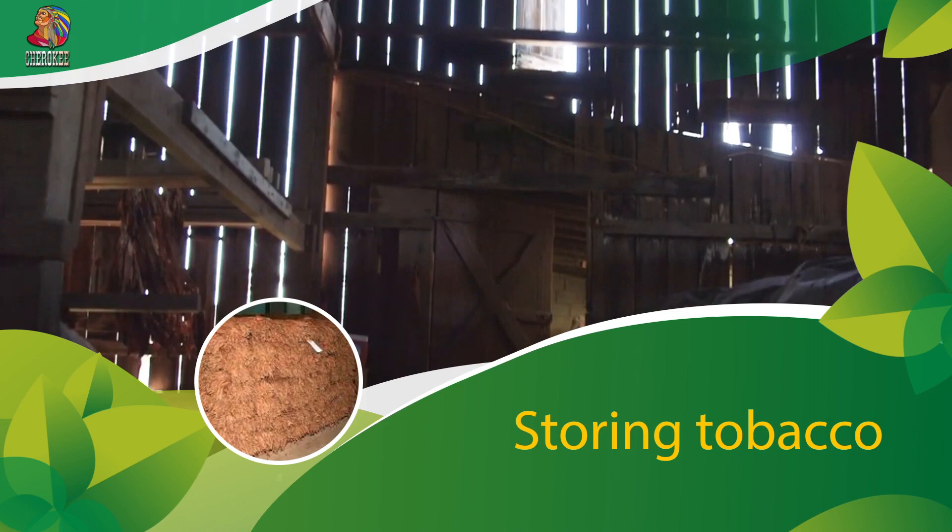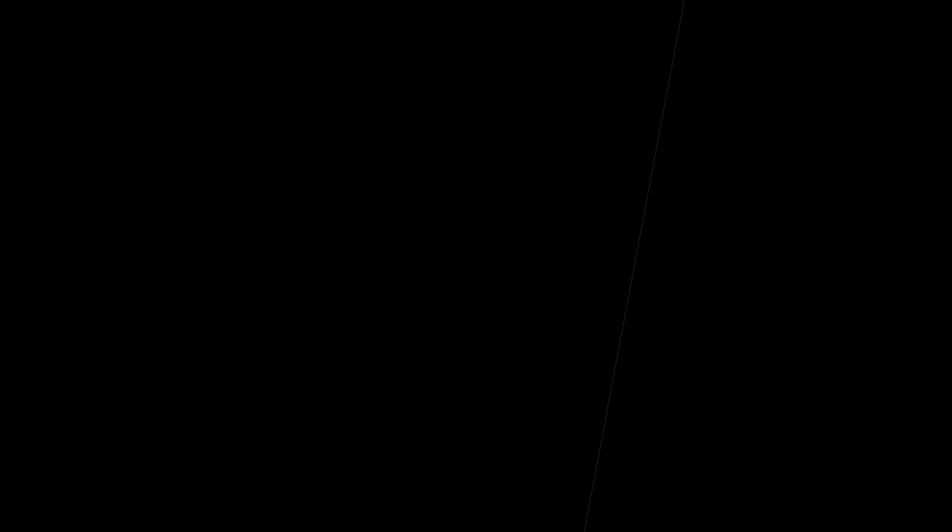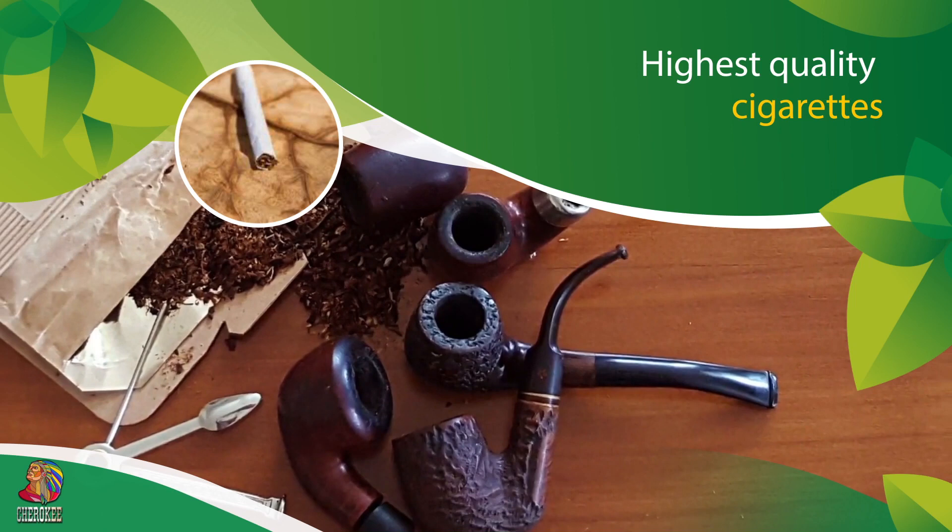Dark and oriental tobaccos undergo fermentation after drying. There are different fermentation methods. When the leaves are stored in massive bales, the temperature rises, and further oxidation occurs with the destruction of chlorophyll, a decrease in the content of sugar and nicotine. To prevent the leaves from getting too hot, they are turned over.